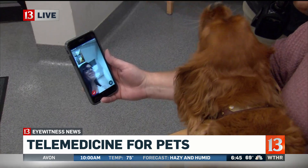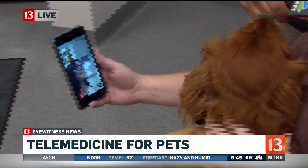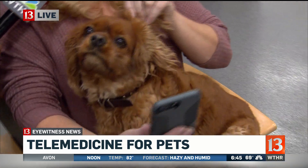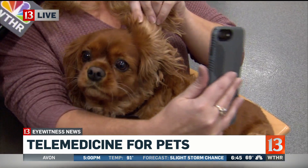So what kind of things can you tell are wrong with your dog through this? Anything skin-related — if they have any sores or if something is going on with their ears. Anything you can basically show on camera. So you show that on camera, and she's doing this video right now through the Teletales app.